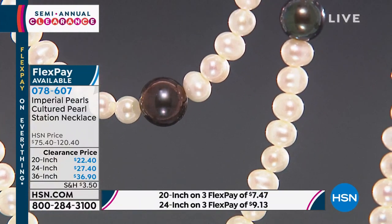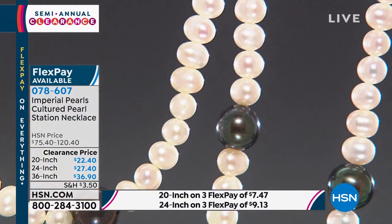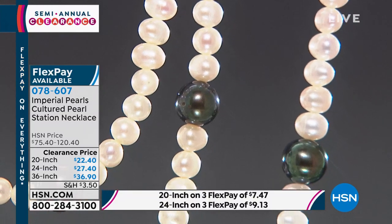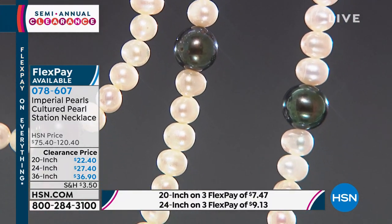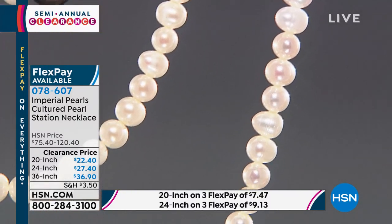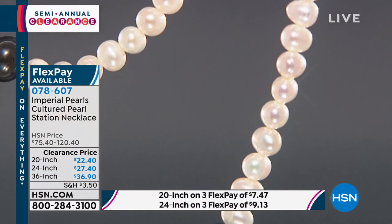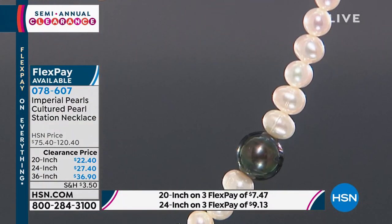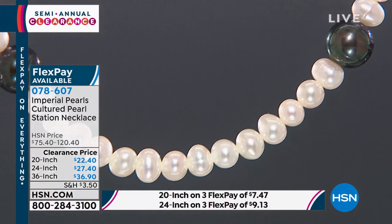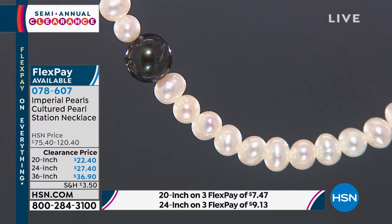I have never ever been able to present something like this at these prices. Please do not let these prices mislead you. This is an amazing customer pick necklace. You can choose from three lengths: the 20-inch, the 24-inch, or the 36-inch. You're going to choose from two options: the beautiful white cultured pearls, or the white with the peacock. The flex pay means the 20-inch is home for $7 and change, the 24-inch at $9, and then the 36-inch for $12.30.